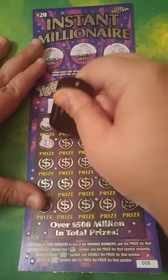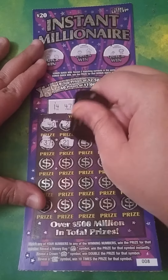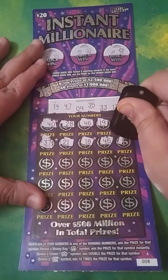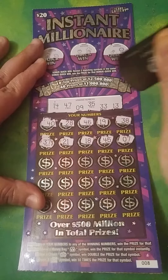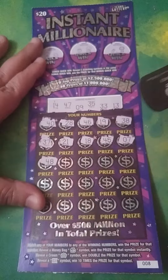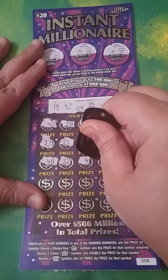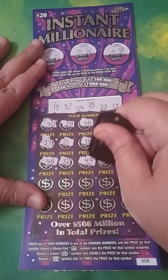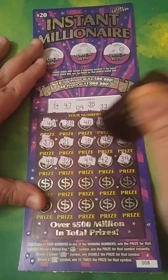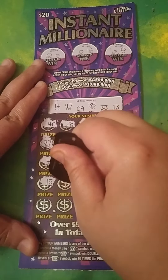37 — we need 35. 21, 18, 45 — we need 47. 7 — we need 9. 48 — one off. 32 — one off. 49 — come on, we need one. 42, no. 39, nope. Last two rows, anything can happen. 15 — we need 14.